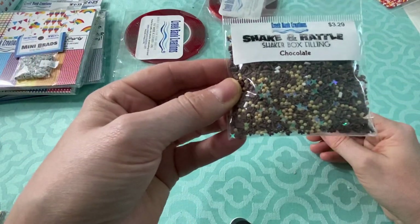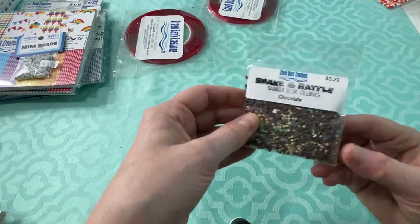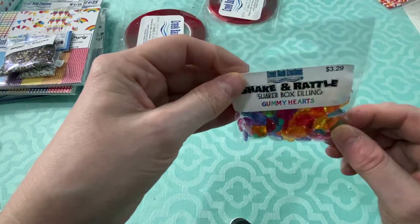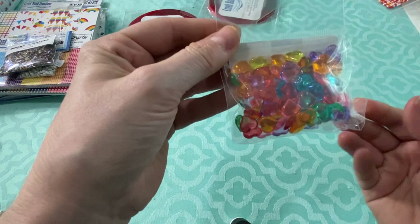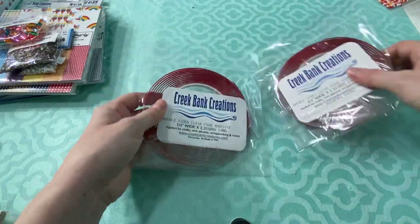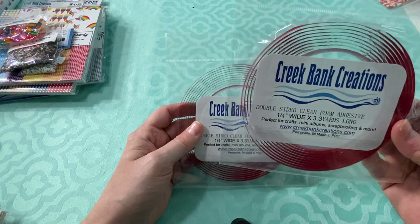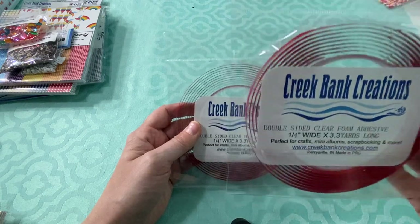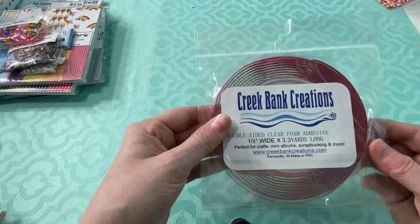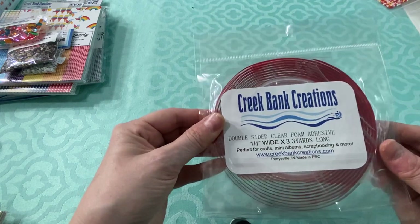I got a little shaker mix called Chocolate — that would look good in the coffee shaker or with the chocolate chip cookie theme. I also got shaker mix called Gummy Hearts. They're a little thick so keep that in mind for shaker cards, but you could also use them as embellishments on the outside. Something I saw at the expo I've never seen before: clear foam tape. It's red initially because of what it's wound around, but as you can see when I tilt it, it does go clear. That's really neat.